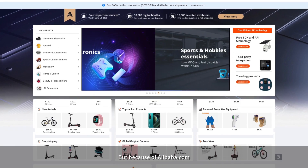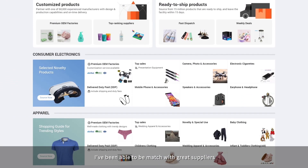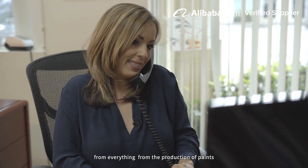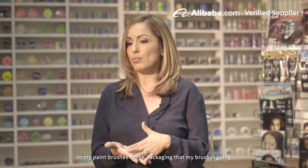But because of Alibaba.com I've been able to be matched with great suppliers and been able to receive samples. Alibaba helps match you with suitable suppliers for everything from the production of paints to my paint brushes to the packaging that my brushes go in.